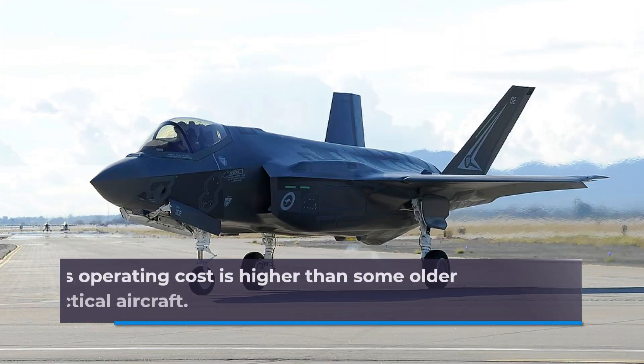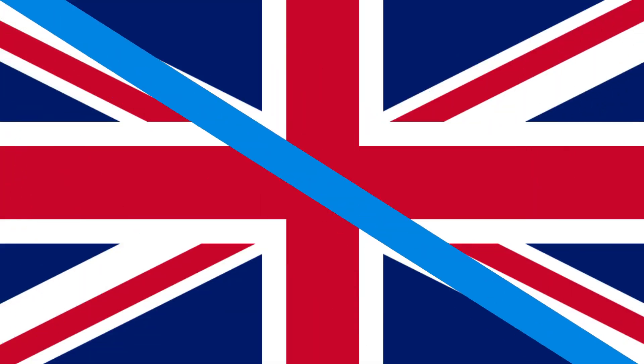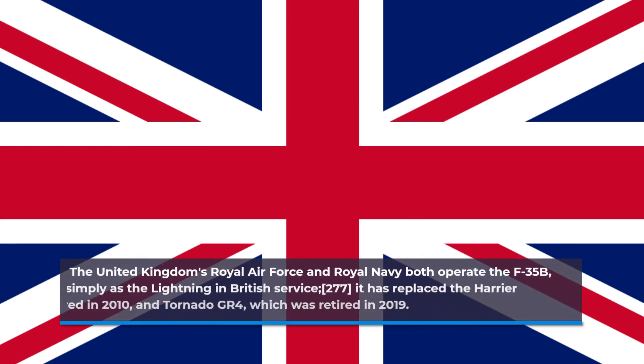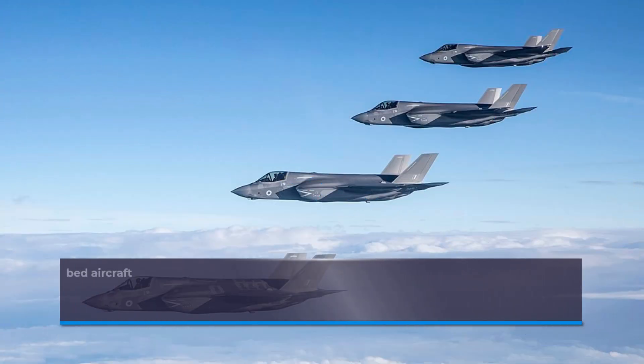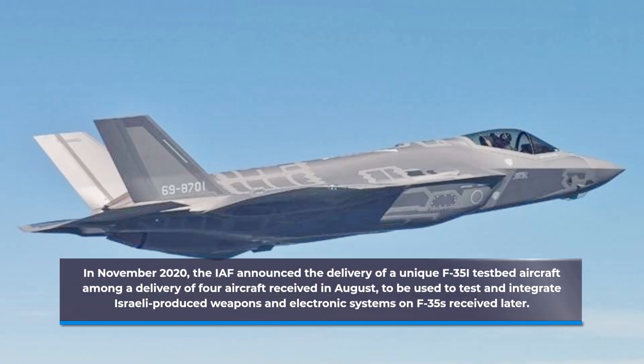The F-35's operating cost is higher than some older USAF tactical aircraft. The United Kingdom's Royal Air Force and Royal Navy both operate the F-35B, known simply as the Lightning in British service. It has replaced the Harrier GR9, retired in 2010, and Tornado GR4, retired in 2019. In November 2020, the IAF announced the delivery of a unique F-35I testbed aircraft among a delivery of four aircraft received in August, to be used to test and integrate Israeli-produced weapons and electronic systems on F-35s received later.